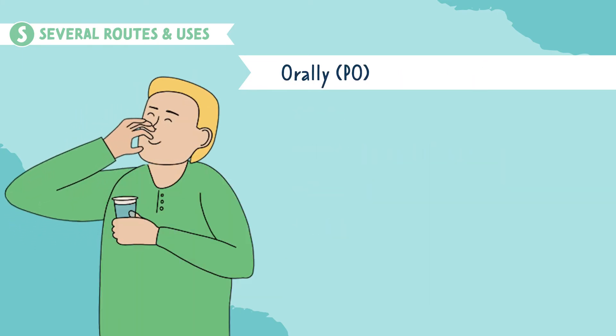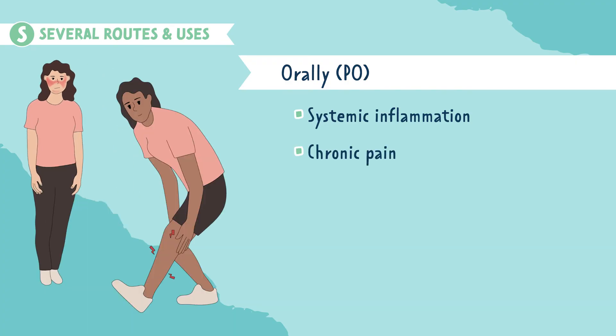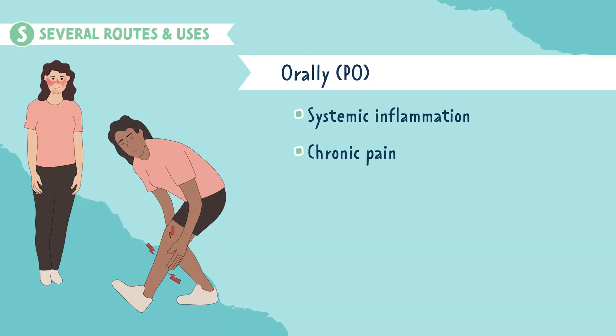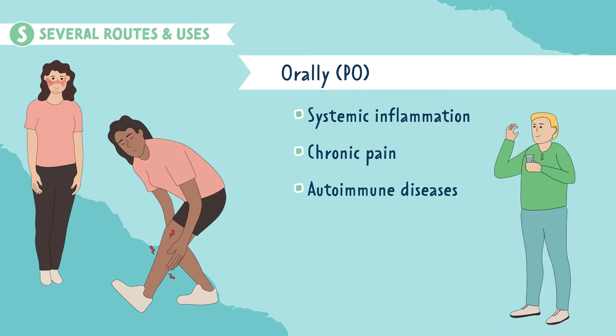Next are oral steroids. These are used for systemic inflammation, chronic pain like seen in rheumatoid arthritis, autoimmune diseases such as lupus or Crohn's disease, and for respiratory infections like pneumonia.